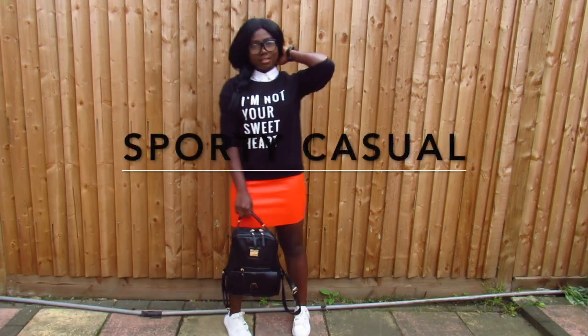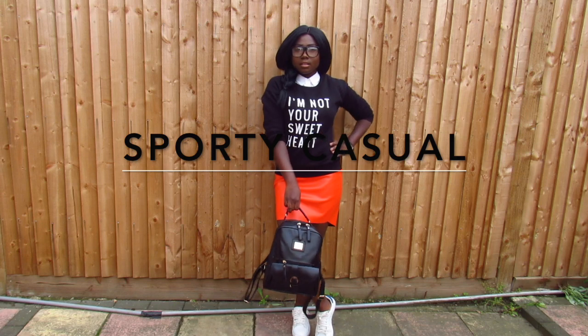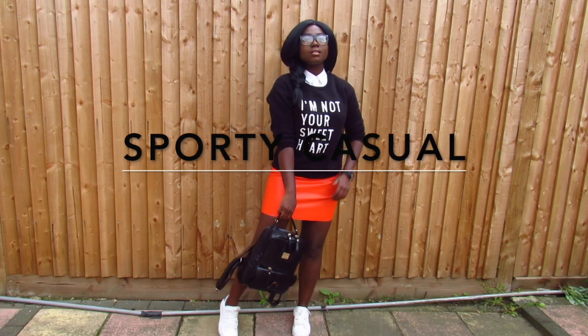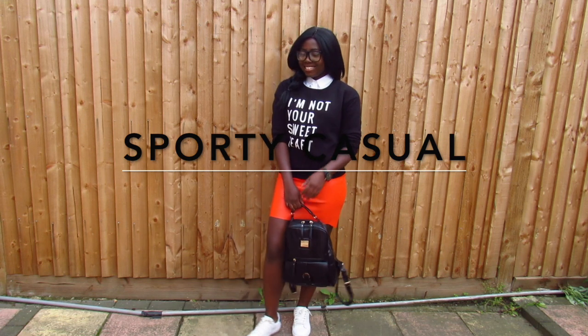For my final look, it's all about toning down this bold orange skirt for a more casual look. As seen in the video, graphic tops and a pair of sneakers are the way to achieve this look.